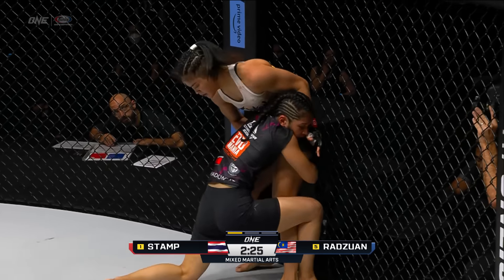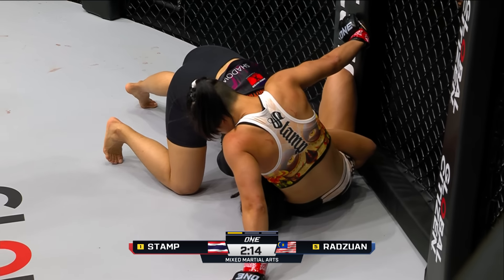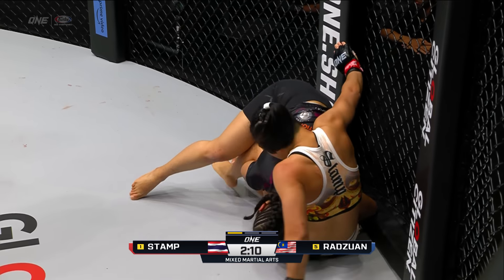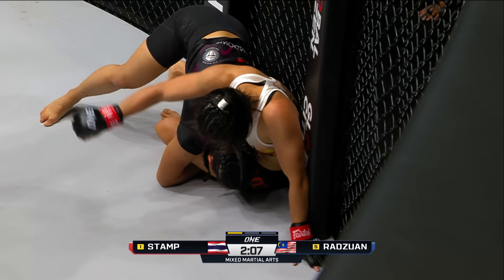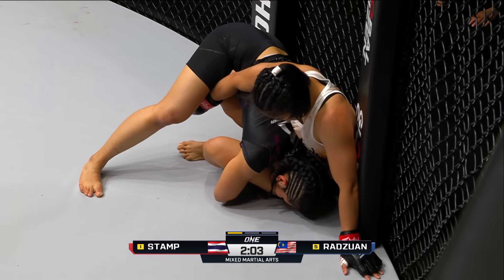Hand combinations on the inside. She shoots in for a double leg. Good sprawl from Stamp, showcasing defense with that whizzer on her right side, trying to pull up Jihen, not let her get underneath those hips. Good takedown defense by Stamp right there.